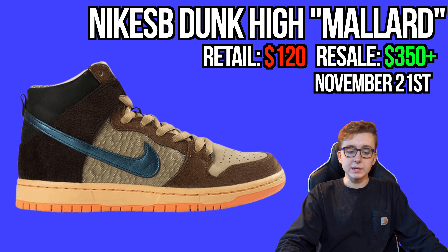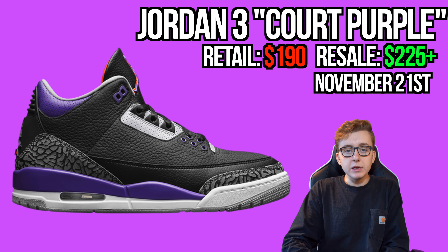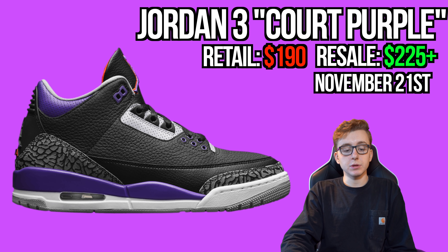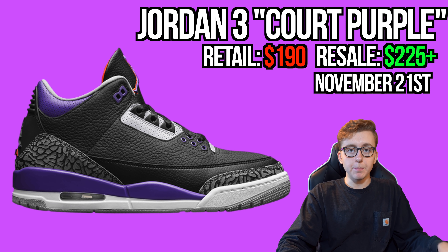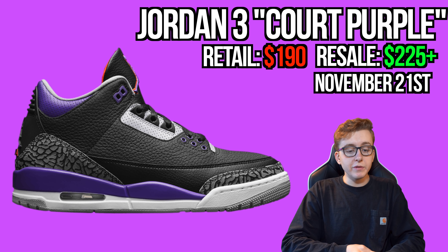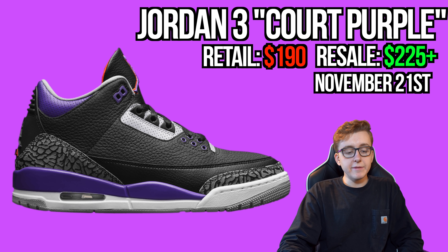Also November 21st, the Air Jordan 3 Court Purple. It was rumored to be canceled for the international release, and now it appears it will be EU and Asia specific only — though I still think there should be a US release. It has a Laker-vibes feel similar to the Laser Orange Jordan 3s from last month. If you can cop overseas, bring them to the US. Jordan 3s, 4s, and 11s are all solid long-term investment silhouettes if you have the capital.